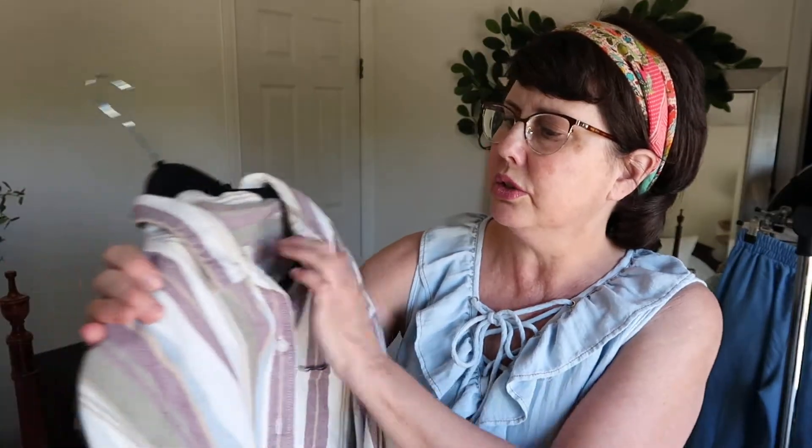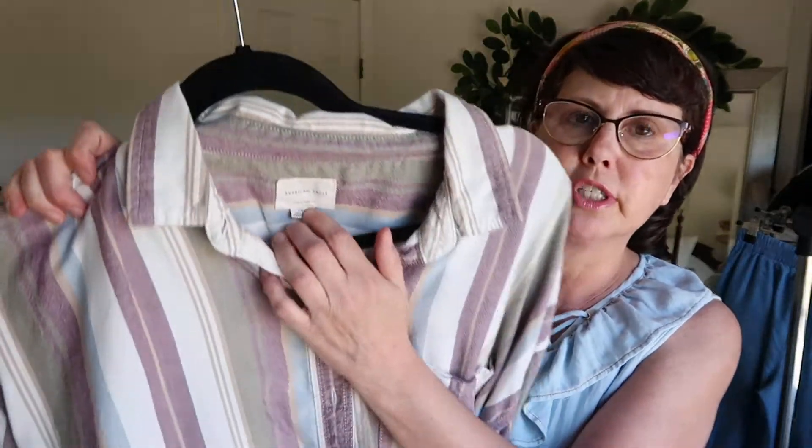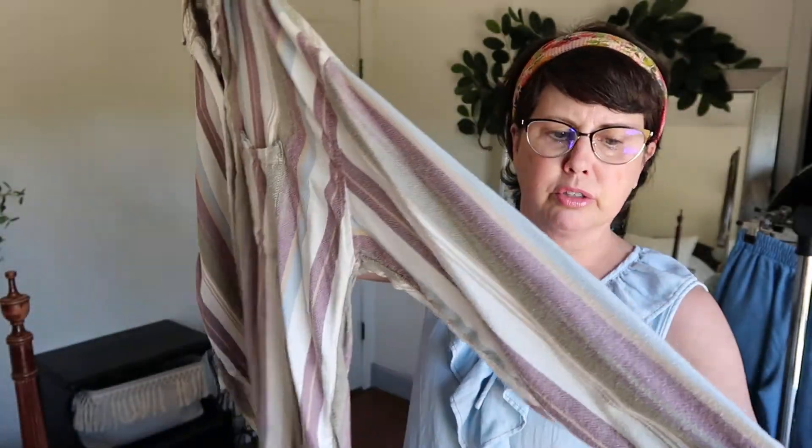Another item that sold is this American Eagle oversized fit, really comfy nice shirt. This one will be on its way to its new home also. Okay, so let's go ahead and get into the thrift haul.